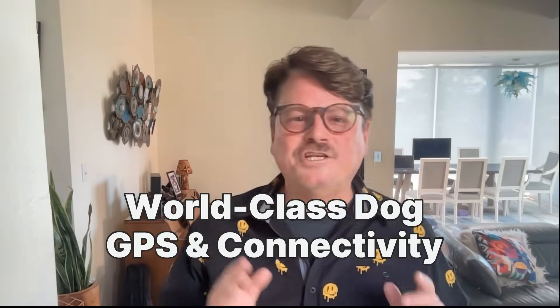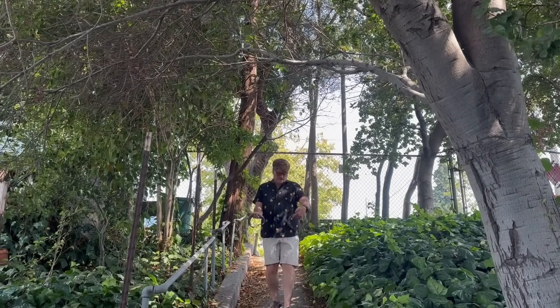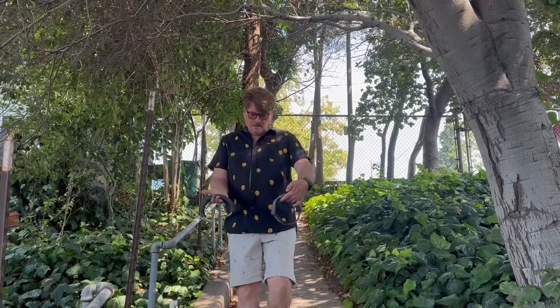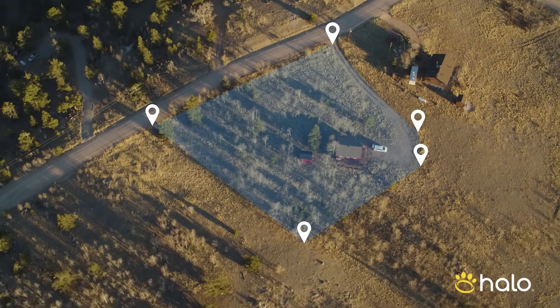My number three is the world-class dog GPS and connectivity of these collars. When I tested the Halo versus the Spot-On, I found them both to be reliable in my yard and in the park where I tested it under many trees. One notable difference though is that Halo uses direct signals and proprietary AI-driven software to leverage only the most accurate GPS signals when calculating your dog's location. By using machine learning, it discards false signals caused when satellite transmissions bounce off of buildings, trees, or other objects.